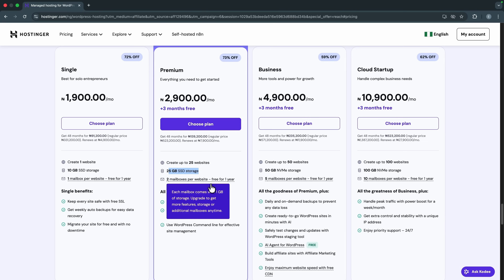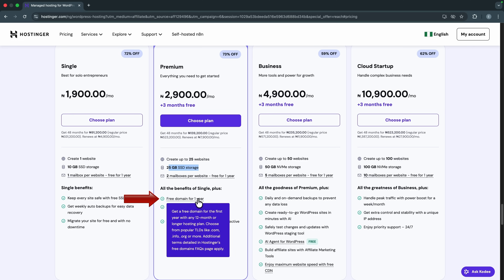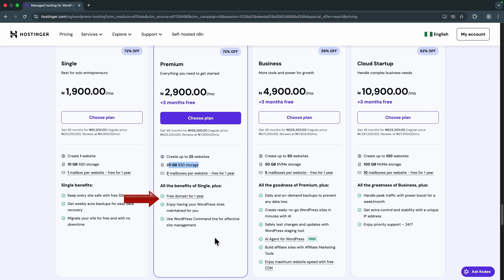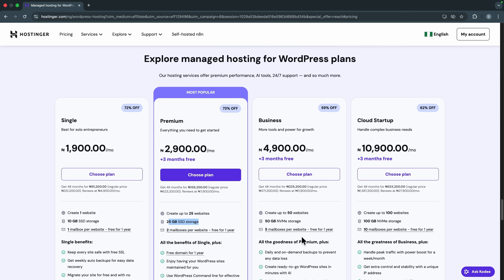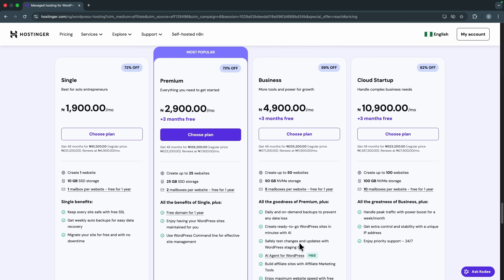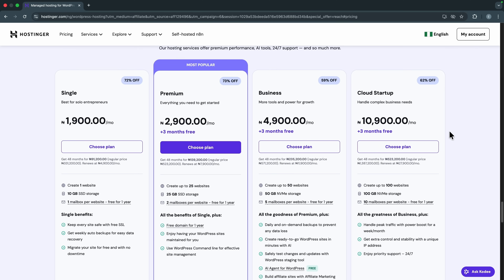12-month plans and above come with a free domain for one year, so you don't need to buy your domain name separately. They also have the Business plan at 4,900 Naira per month — up to 50 websites, 50 gigs of NVMe storage, and other benefits. Then there's the Cloud Startup plan at 10,900 Naira per month where you can create up to 100 different websites.